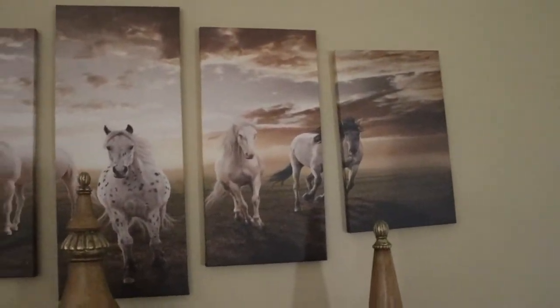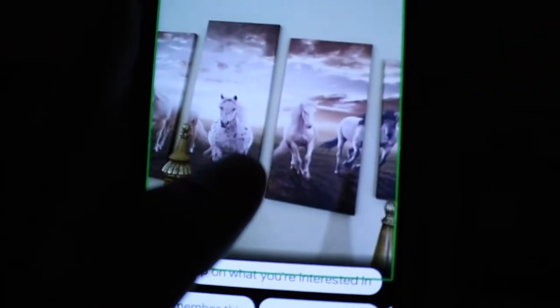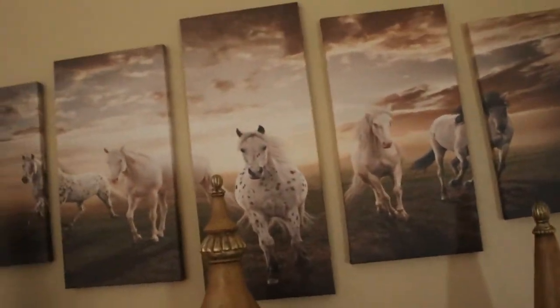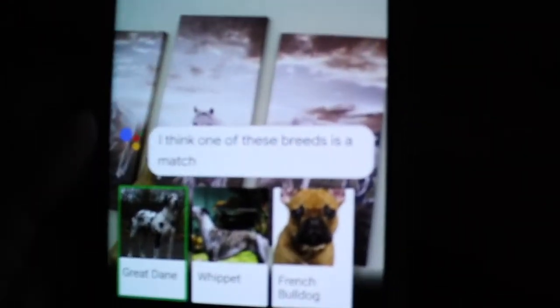There's another set of objects — these were bought from Amazon, so maybe it'll give us an Amazon link. I activated Google Lens and it said 'Great Dane, Whippet, French Bulldog' — giving me dog breeds. These are actually horses, as far as I know, the front of horses. So it's wrong, but at least it knows it's an animal, which is kind of interesting.